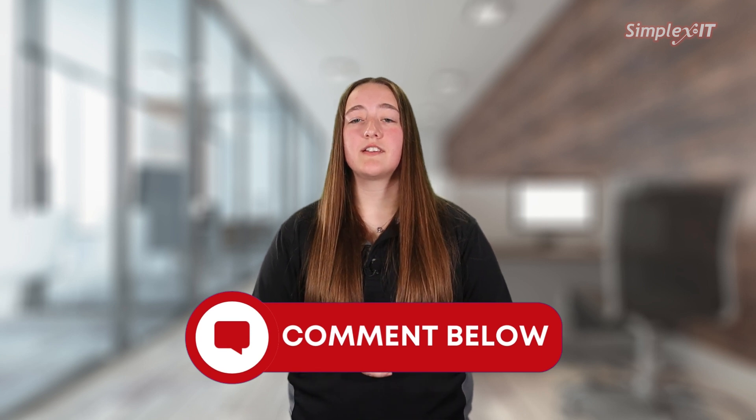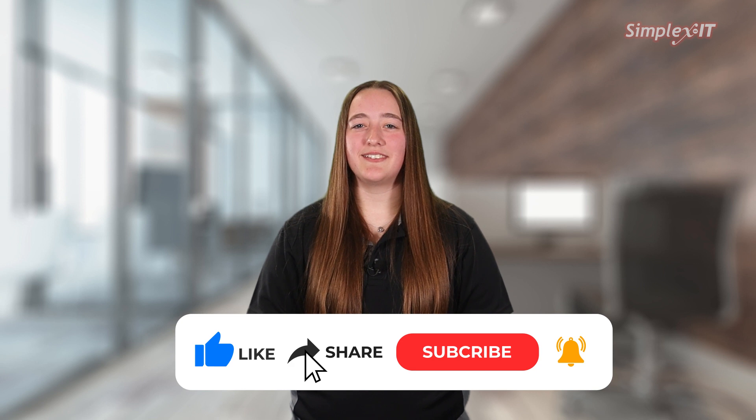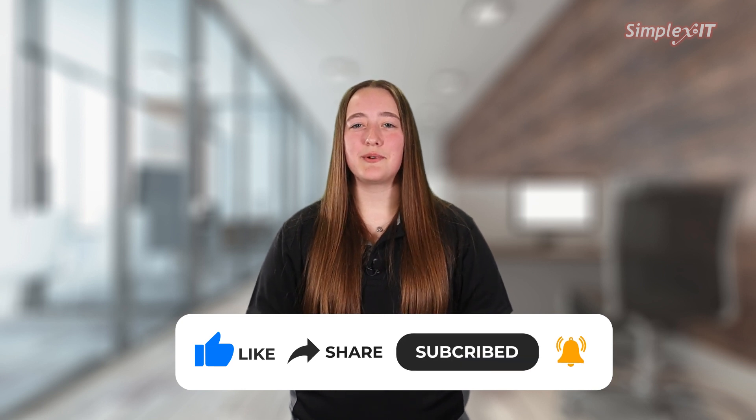If you have questions, make sure to leave them in the comments below, and check out our other videos answering commonly asked questions. If you haven't already, make sure to subscribe to our channel and hit the bell icon to be notified when we post new videos.